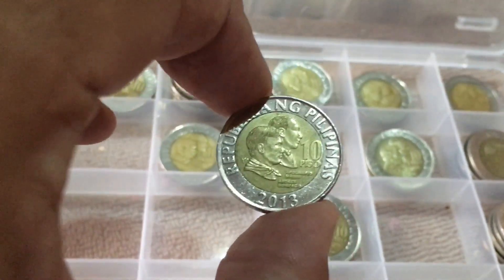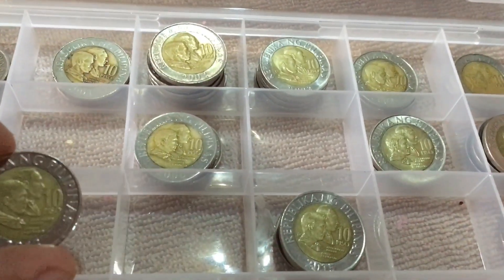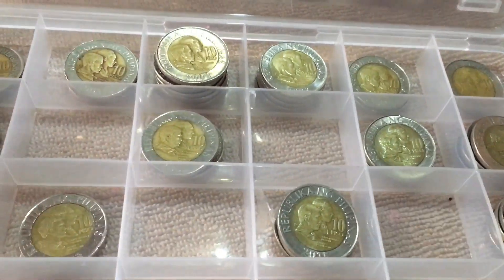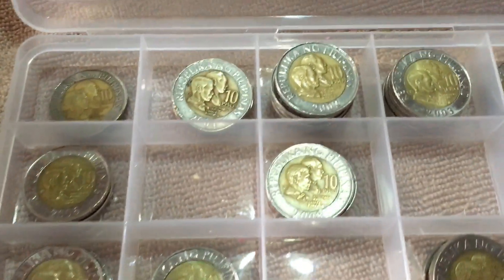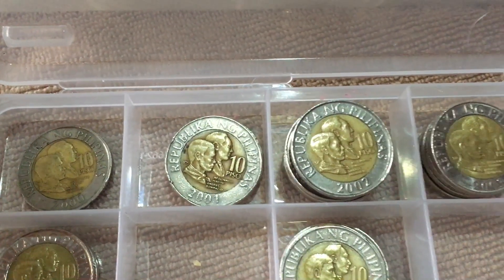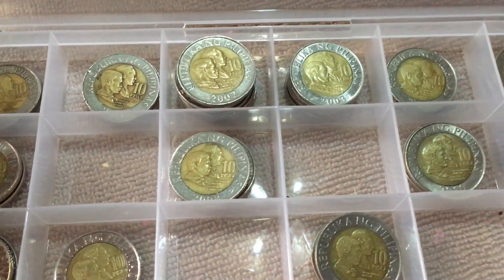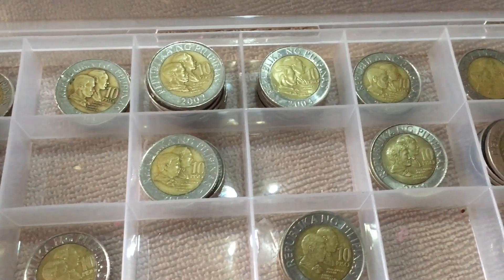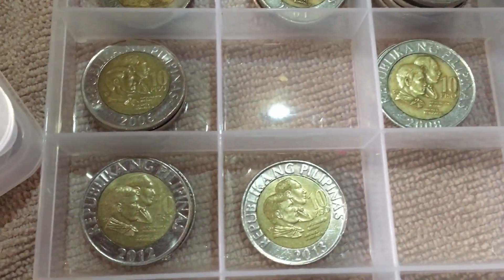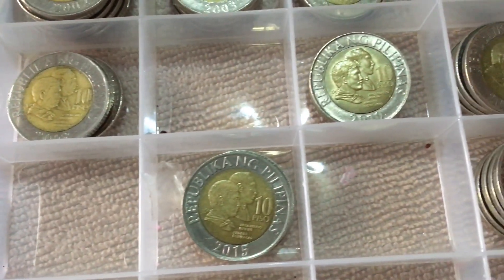I do not have this one in the collection case, so we'll put it here as an additional piece. Right now I have: 2000 — only one, I think it's cars — 2001, 2002, 2003, 2004, 2005, 2006, 2008, 2010, 2011, 2012, and my new additions: 2013, 2015, and 2017.